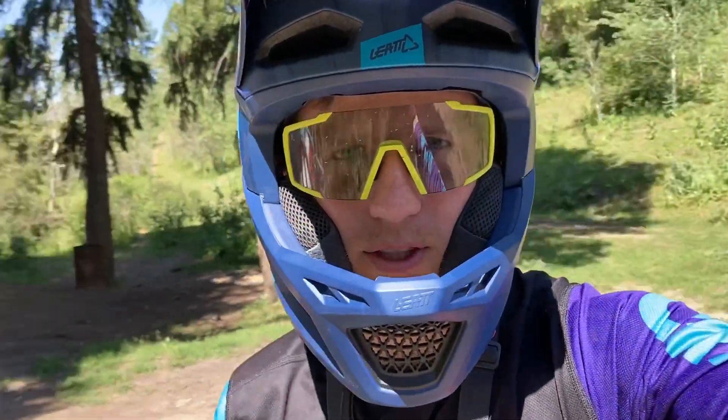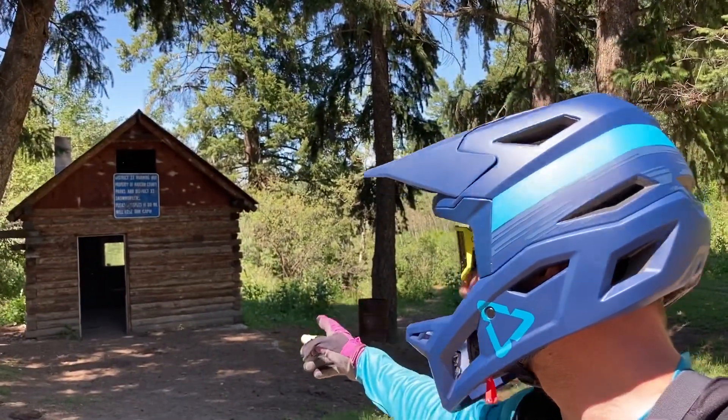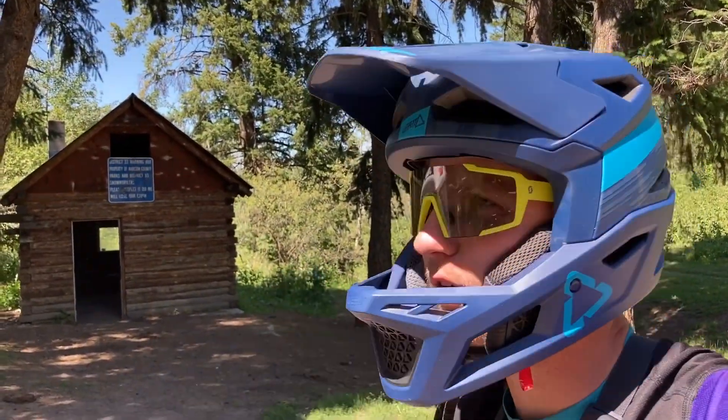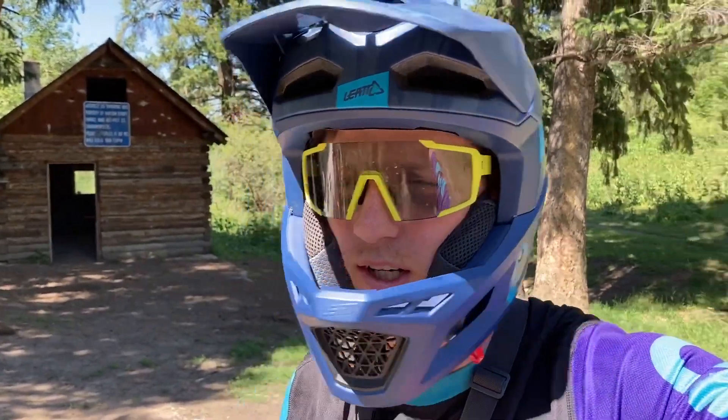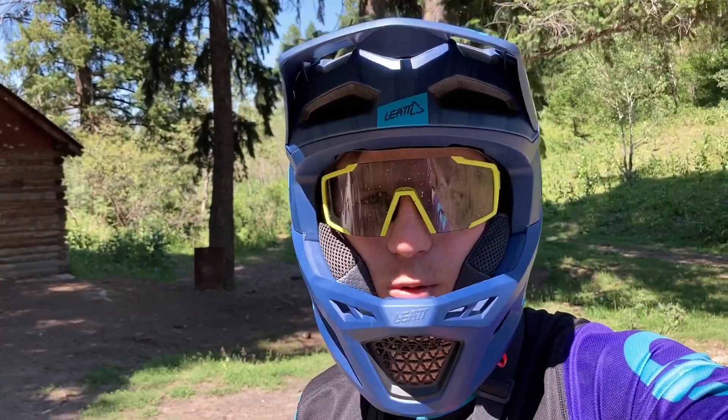Back at the Warming Hut — featured this a few times on the channel before. You can see the Warming Hut over here, with some cows up on the hill. But today I realized I have never actually shown you guys the trails that are down here. I've always ended up here in the wintertime. Today we're actually going to check out those trails and show you what they're like.